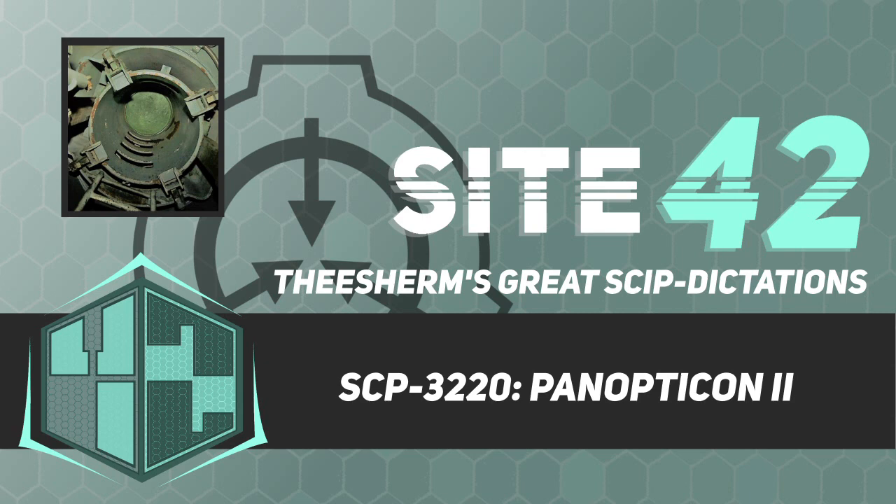Special Containment Procedures. The shaft leading to SCP-3220 has been filled with concrete. No further exploration or investigation into SCP-3220 is permitted at this time.